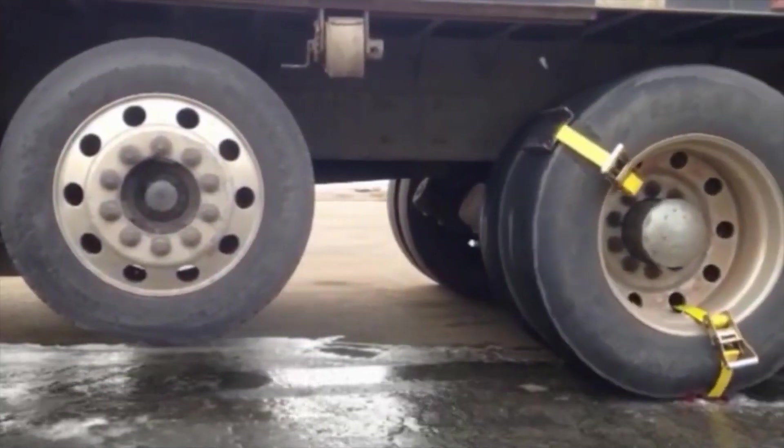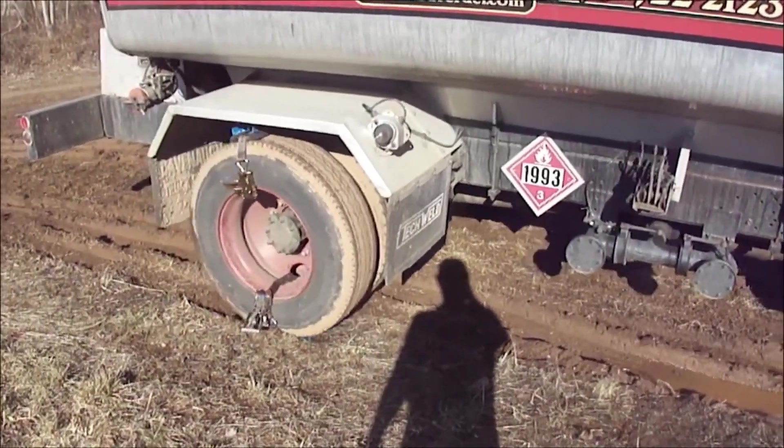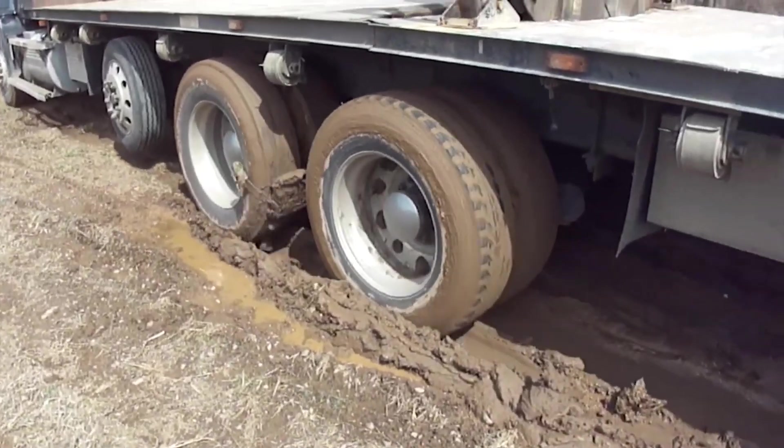Made from aircraft-grade aluminum, this system is both lightweight and durable. A kit for two wheels costs $170, making it an affordable option for tackling tough terrains.